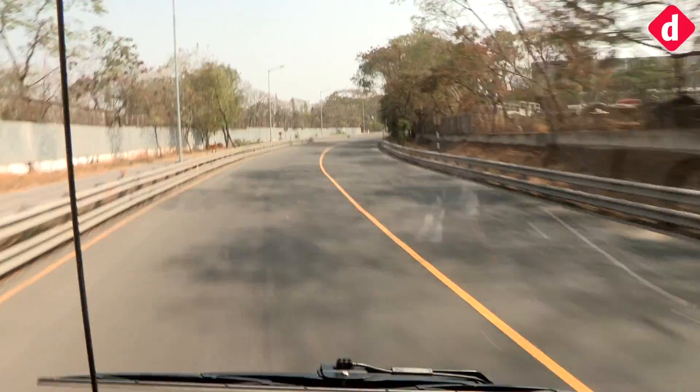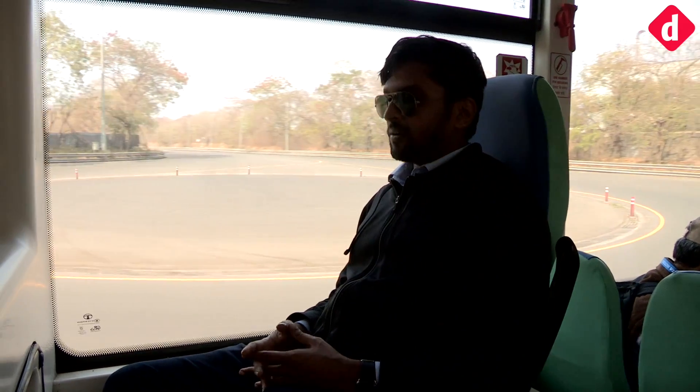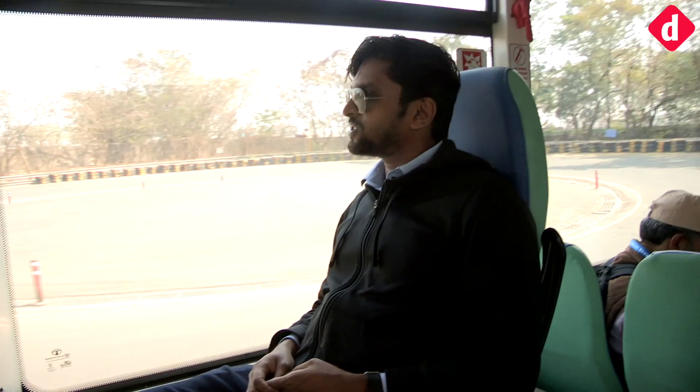Although this road is fairly decent, you don't always get roads like this in the city. Overall it's a very familiar bus experience, except that you don't hear the engine roar of the bus, which is a little jarring to be honest. But apart from that, it's all the same.